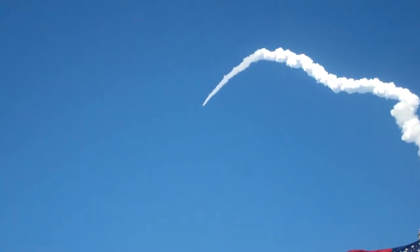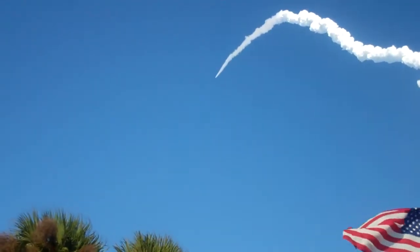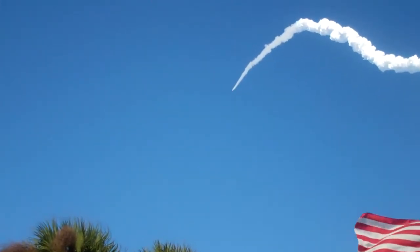One minute 50 seconds into the flight. We're standing by for separation of the twin solid rocket boosters. Discovery now traveling 2,695 miles an hour. Its altitude is 24 miles.